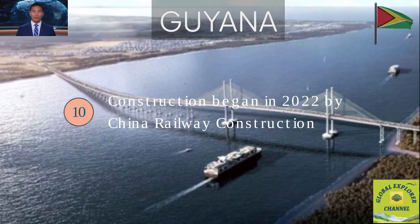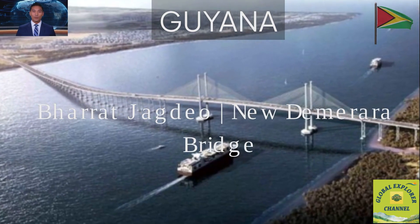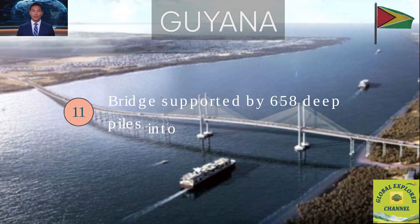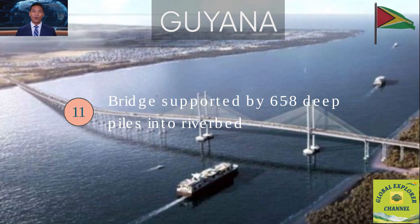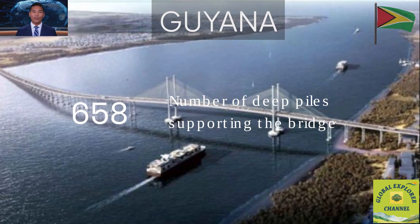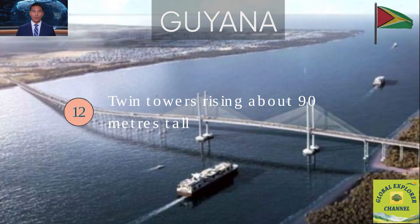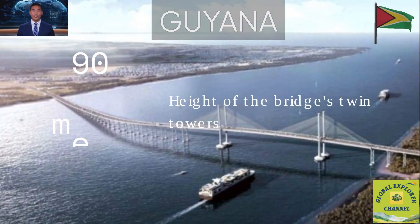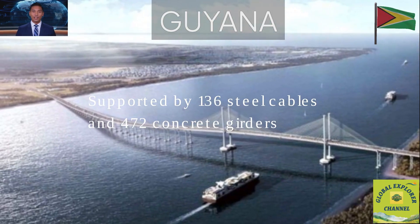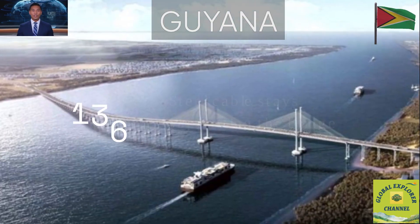Fact 10: Construction began in 2022 by China Railway Construction Corporation International Limited Engineering and Technology. Fact 11: The bridge sits on 658 deep piles, some reaching nearly 400 feet into the riverbed. Fact 12: Twin towers rise about 90 meters tall, forming a new landmark on Georgetown's skyline. Fact 13: The bridge is supported by 136 steel cables and 472 concrete girders, each weighing several tons.